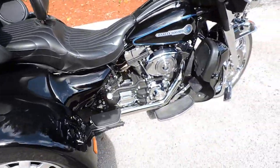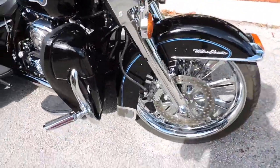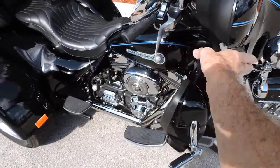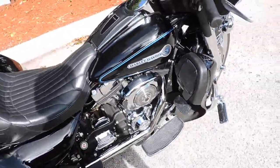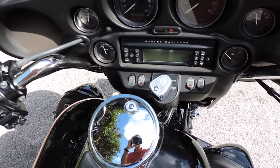It's got a Corbin seat on it, a really nice 21-inch front wheel. Bike just came in, got a little bit of wax and stuff on it. 22,000 miles.